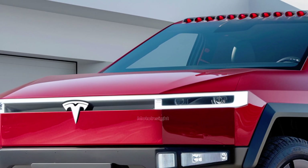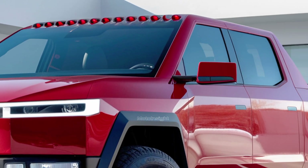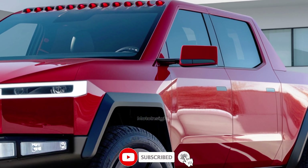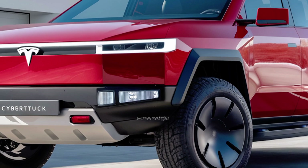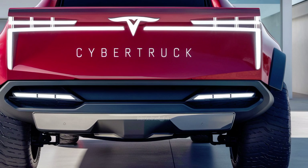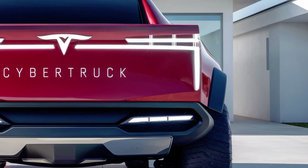Talking about performance, the 2025 Cybertruck doesn't disappoint. It comes in three different configurations: single motor rear-wheel drive, dual motor all-wheel drive, and the highly anticipated tri-motor all-wheel drive. The most powerful of these is the tri-motor variant, capable of delivering a jaw-dropping zero to 60 mph time of just under 2.9 seconds, making it one of the fastest pickups on the planet.